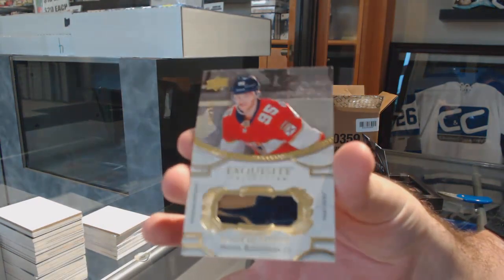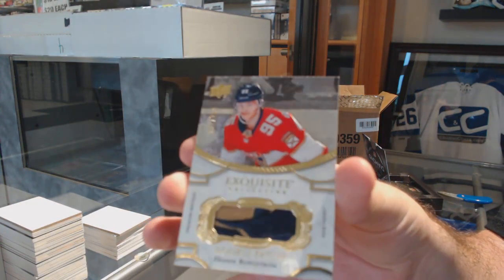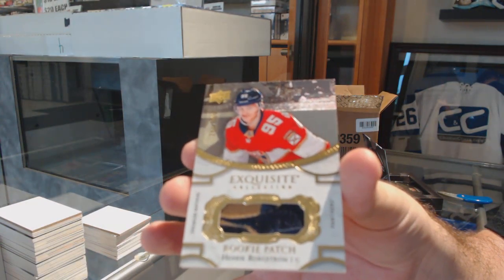For the Panthers, $2.99. Hanrake Borgstrom rookie patch, exquisite.